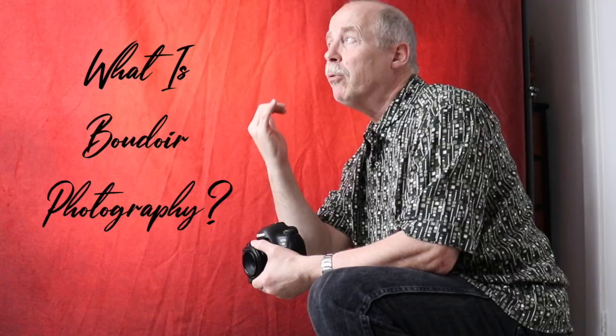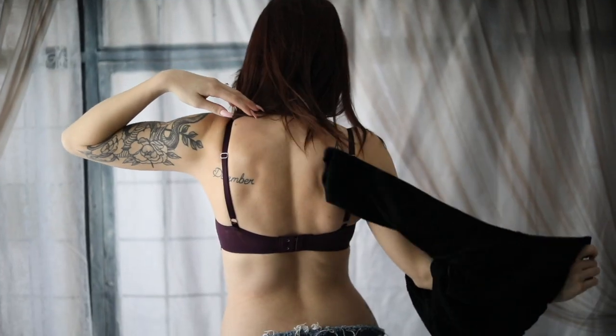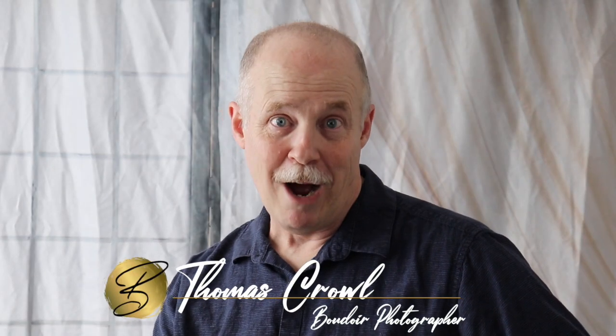Bonjour! My name is Thomas and today we are going to be talking about the boudoir photography. I don't really talk like that, I just kind of wanted to introduce it that way. Hi, my name is Thomas Crow and I hear the question, "What is boudoir photography?" quite a bit. Maybe it's because I'm a boudoir photographer. I guess it makes me glad I'm not a proctologist.